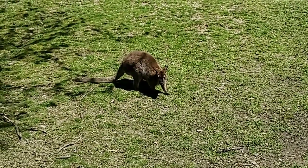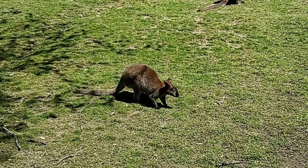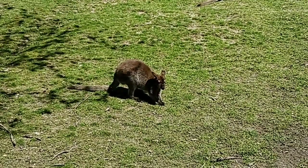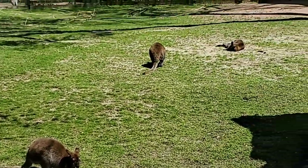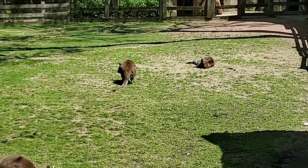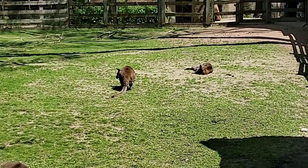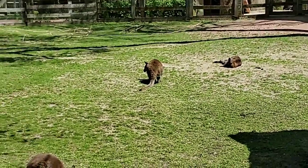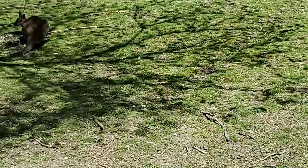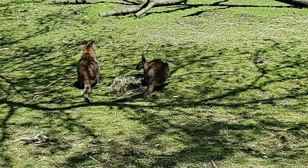Are there any babies right now? Unfortunately we do not have any babies right now. We brought four females over last year to breed with one of our males, and he unfortunately did not get the job done. We're talking to the SSP to see if we want to try again with him or try with a different male.